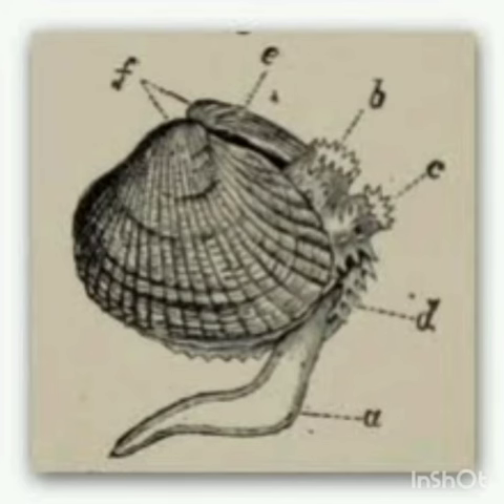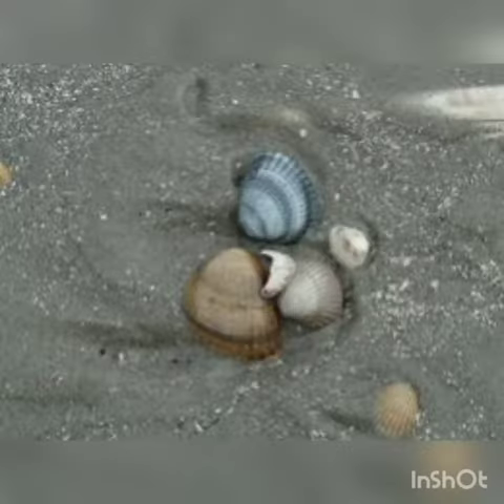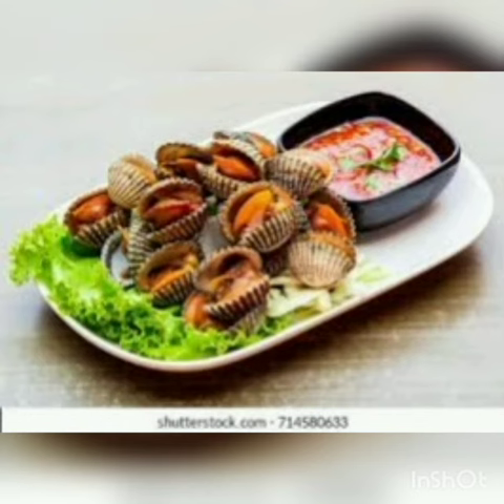The cockle shell is oval shaped and covered by ribs which are flattened in the middle part of the shell. They are edible.